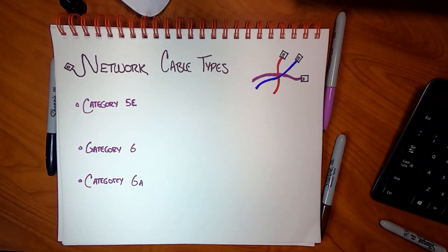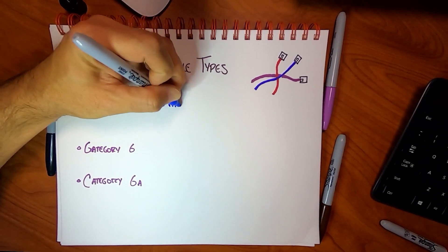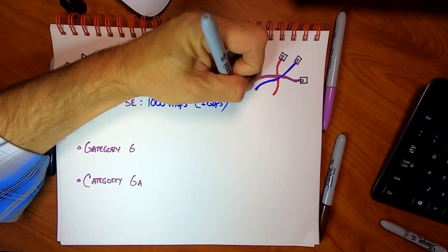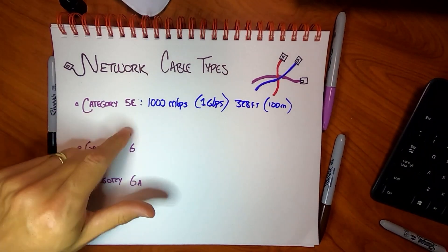Category 5e has been around for eons. It will transmit at 1,000 megabits per second — more commonly called one gigabit per second — for 328 feet or 100 meters if you're an international standard kind of person. This has been the de facto standard for years and years and will work for most things — I would say almost all things nowadays.